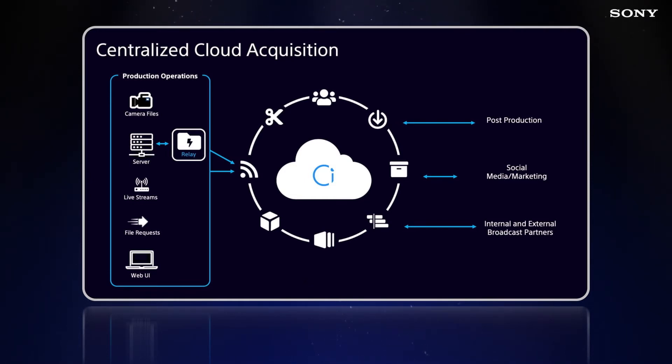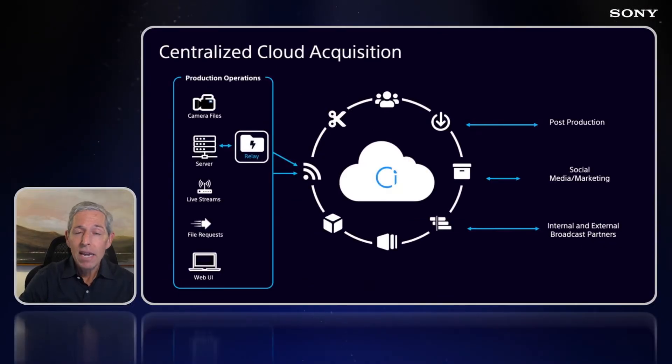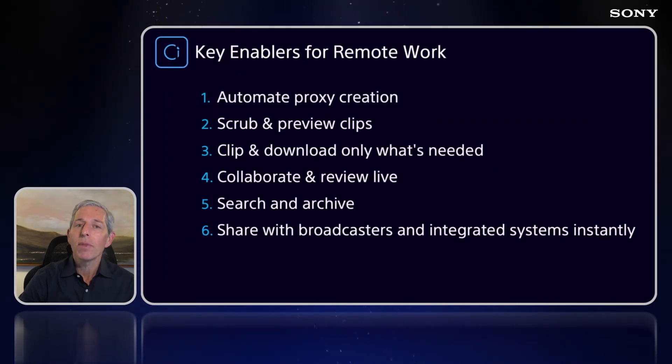First is having a robust and reliable centralized content acquisition path. That means content can come in from cameras, through encoders, through uploading in the field — any various ways that content can come in. Second, you have to have tools that let people interact with the content where it first lands, without moving it.